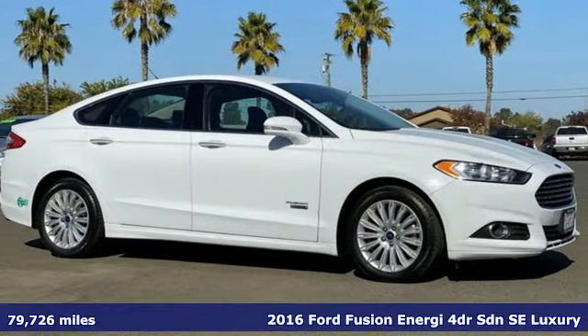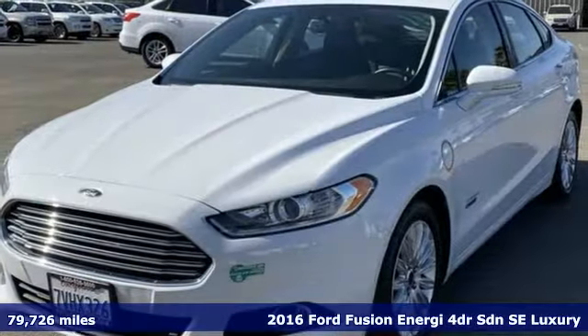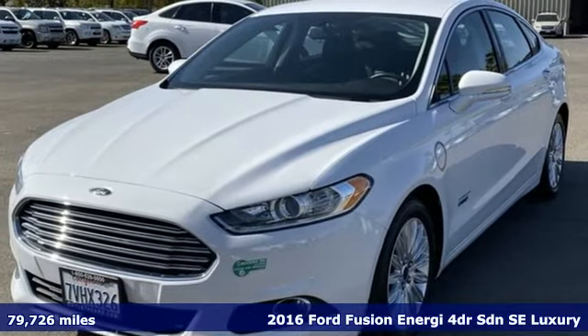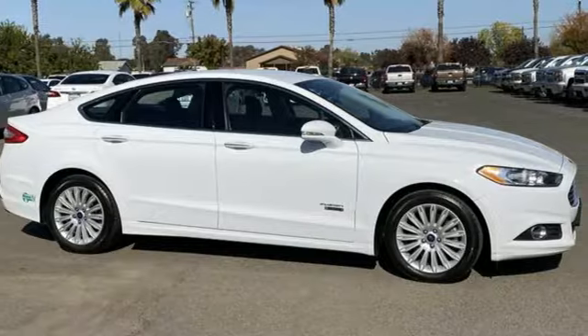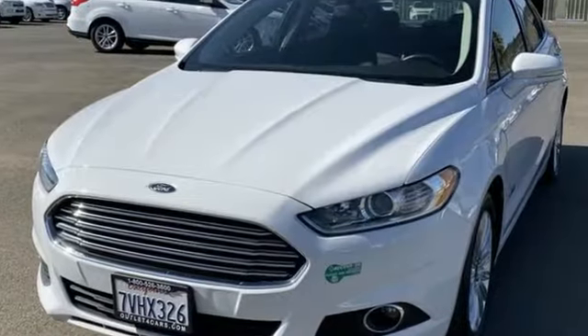It's a 2016 Ford Fusion Energy. This eye-catching Fusion Energy has the composed ride, sharp handling, safety features and fuel economy you're looking for in a plug-in hybrid.